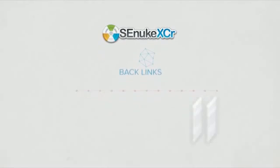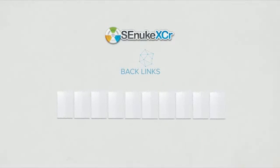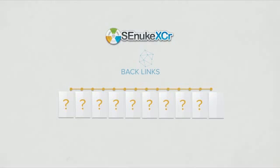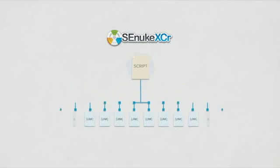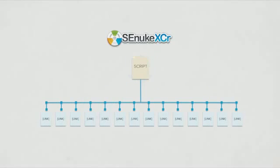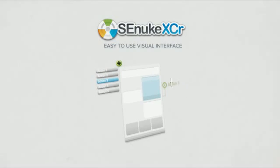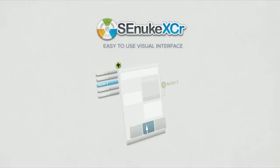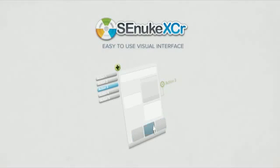Although SENUKE X can automatically create backlinks from literally thousands of websites, what if you wanted backlinks from sites that SENUKE X doesn't support? SENUKE XER now lets you create simple scripts to automatically acquire backlinks from any website on the internet that you want to get link juice from. Through a very easy to use visual interface, you can simply show SENUKE XER how to automate the website. You don't even need to be a programmer or hire one to do this. Just show SENUKE XER which buttons to click and which text box to fill with your links and keywords — it's literally child's play.